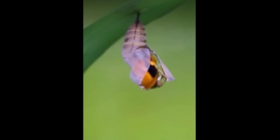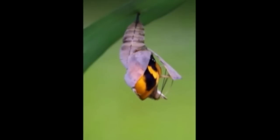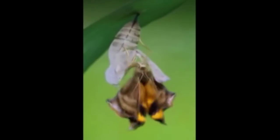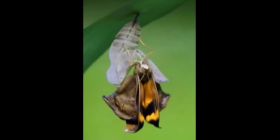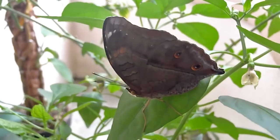A week later, this caterpillar has transformed and the butterfly within is ready to break free from its hardened shell. Blood pumps through the wings to expand them. As they dry and the butterfly gets used to its newfound freedom, it takes off in search of a mate.